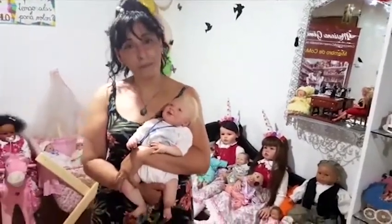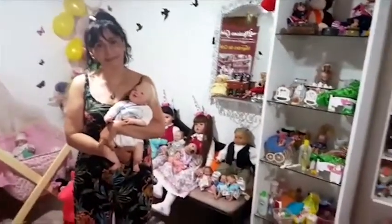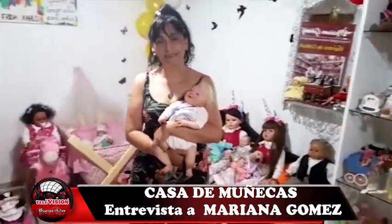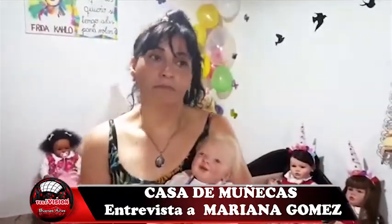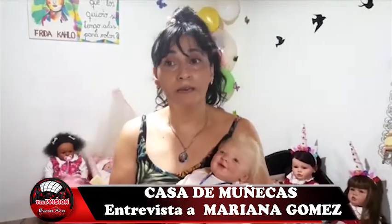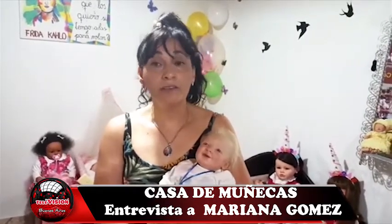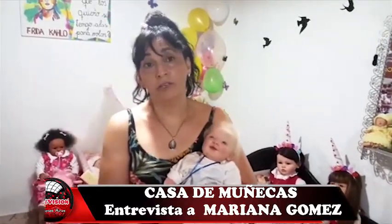Acá estuvimos viendo que hay una variedad increíble de muñecas, de muñecos. ¿Qué es lo que nos podés diferenciar de la muñeca común? ¿Qué es lo que tenés acá que nos va a sorprender? Bueno, yo tengo muñecas de varias marcas, principalmente las argentinas: Barbies, Rayito de Sol, Piel Rosé, Piel Angeli. Una colección muy nueva que es Lebebots, la tengo completa. También Jolly Belle, y muñecas sin marca también.